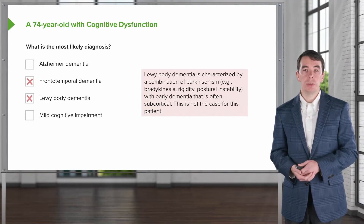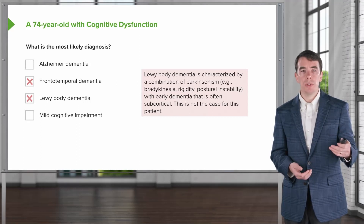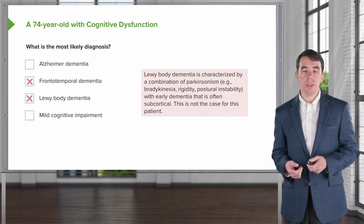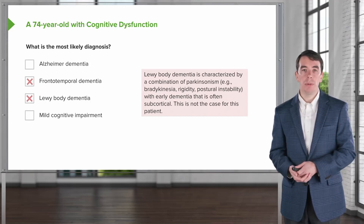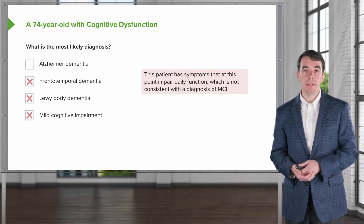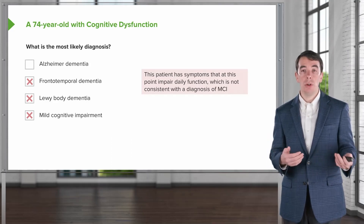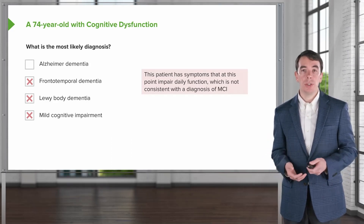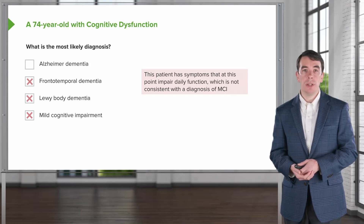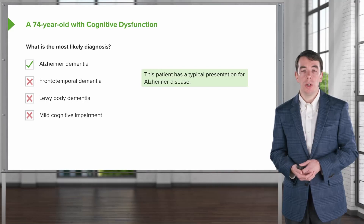This is not the typical description of Lewy body dementia. Patients with Lewy body dementia present with cognitive dysfunction, often subcortical dysfunction, as well as early Parkinsonism, which we don't have on exam or by report for this patient. This is not mild cognitive impairment — the patient's cognitive dysfunction is significantly affecting their daily function. They have retracted from social activities, are no longer working, and now there's a concern about cooking, baking, and safety in the home. This is a typical presentation of a patient with Alzheimer's disease.